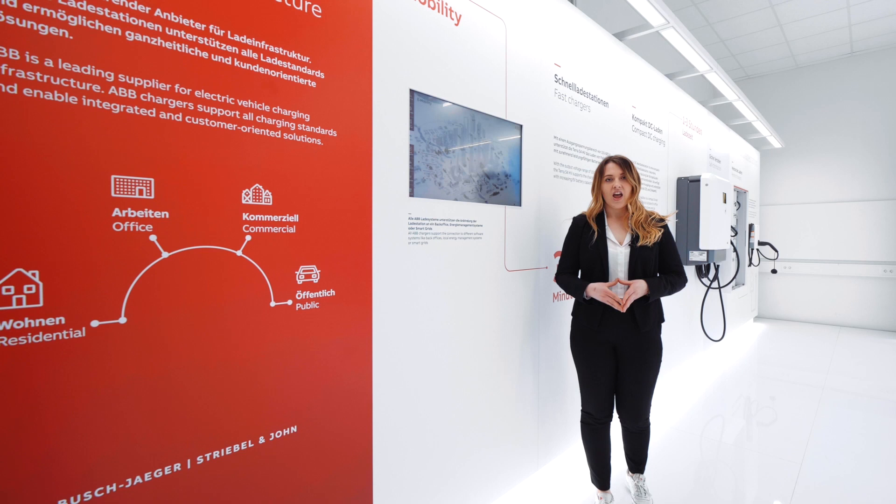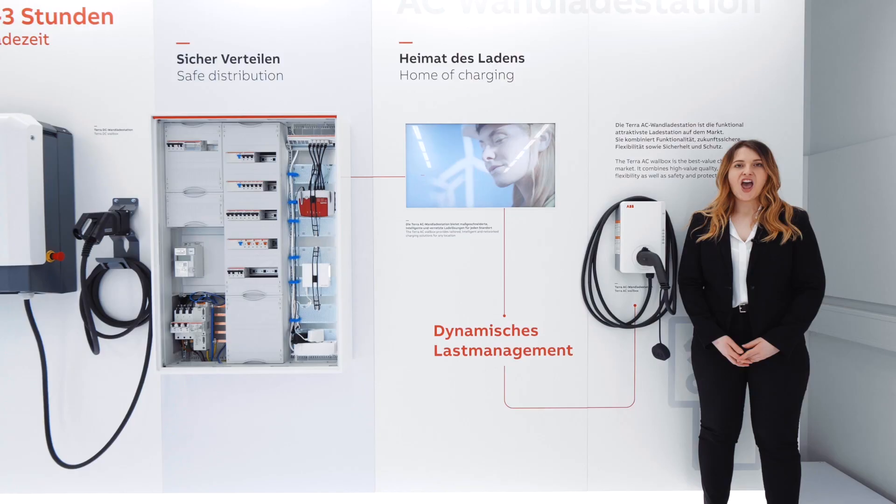Both chargers have EMC Class B certification, so they can not only be installed in commercial but also in residential areas. Due to the wide output voltage range, both chargers can not only charge cars but also heavy vehicles.